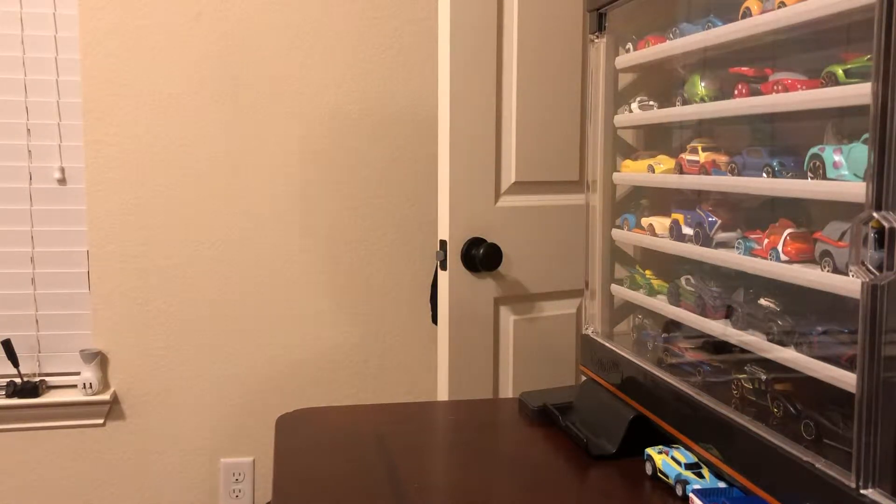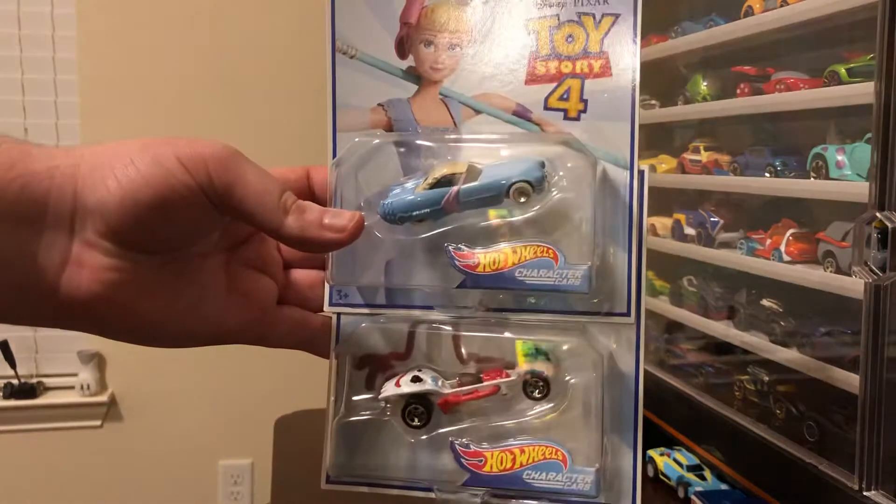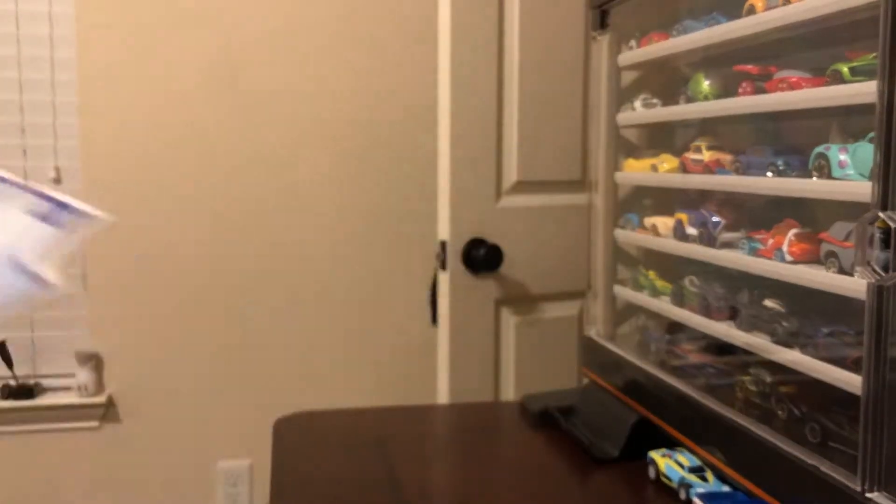Hello again, everyone. This is Carson back again with another Hot Wheels Collection of Day video. This one I'm going to make relatively short because I only got two cars. I went out to find the Dior 3, but I could not find it. But I did find two character cars, and they're from Disney Pixar — Forky and Bo Peep — so let's go ahead and show them off.